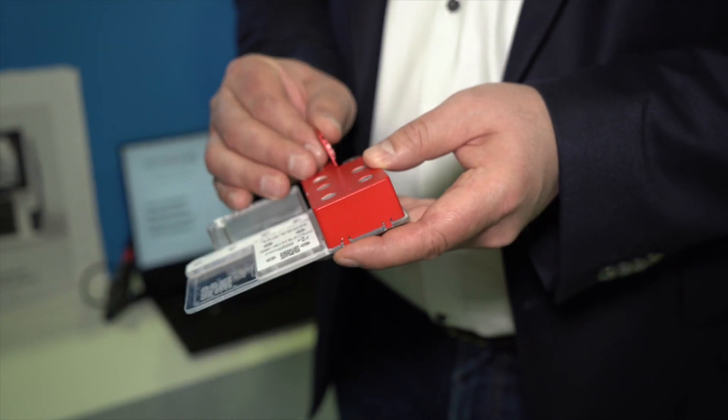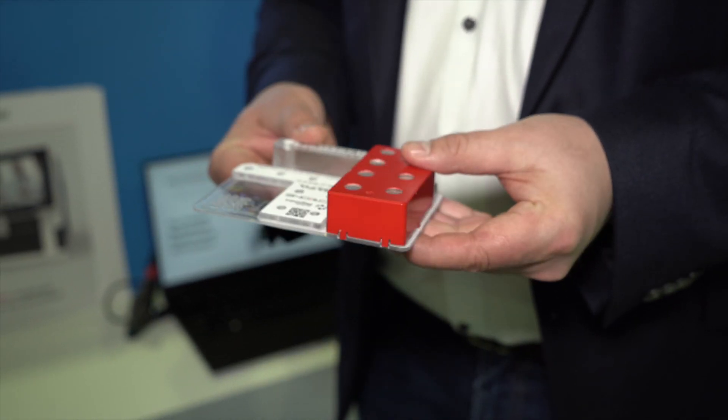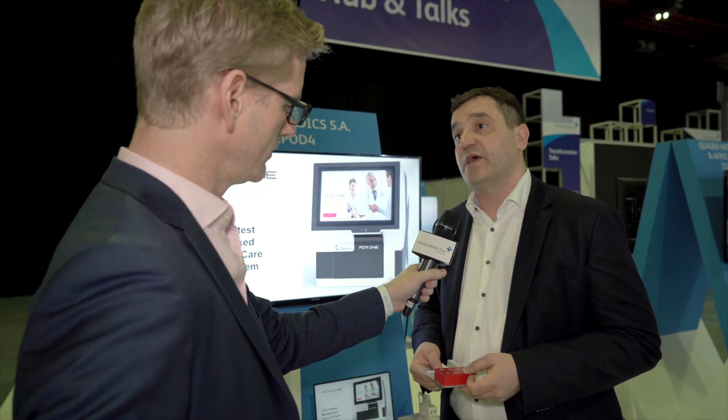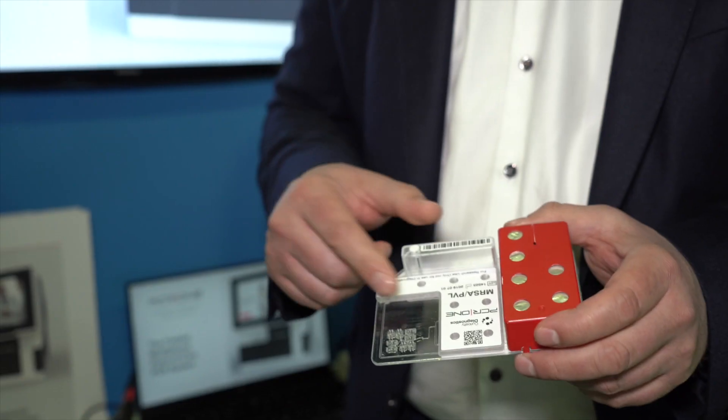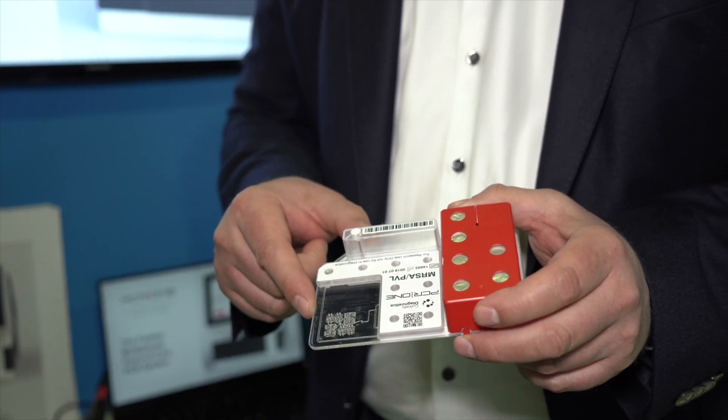The cartridge allows you to insert the sample into the cartridge, then you put it into the drawer of the machine and press run. In 15 minutes you get a result of up to 32 separate PCR reactions, and that allows us to diagnose 10 different genetic targets.